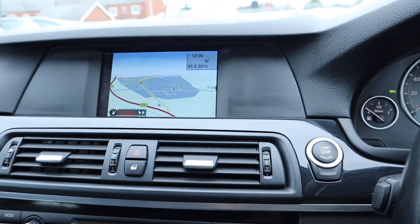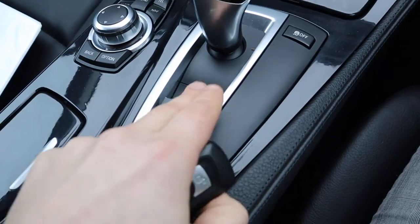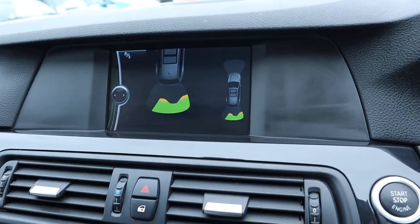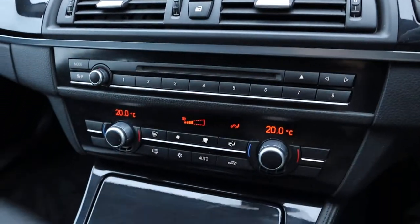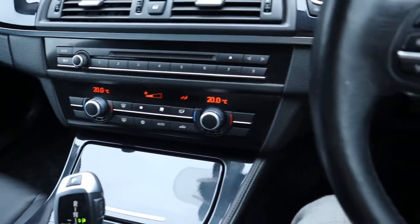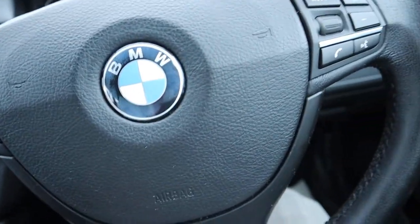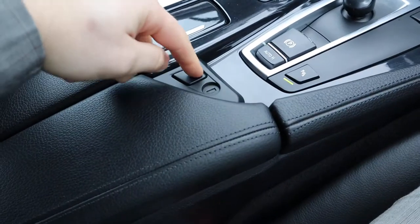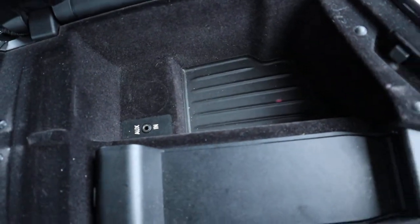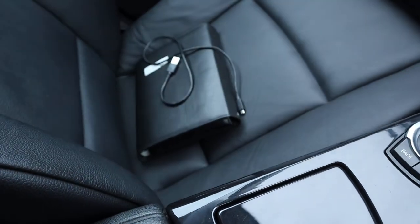You've got navigation, electric handbrake with auto hold, sensors front and rear, dual zone climate control with a digital display, cruise control, Bluetooth phone, a lockable centre storage. In there you've got an auxiliary port as well, and just under my folder you can see we've got the owner's manual pack.